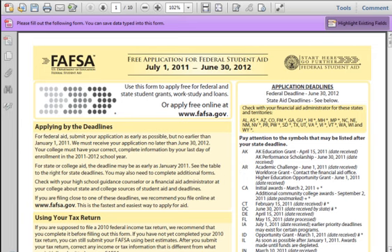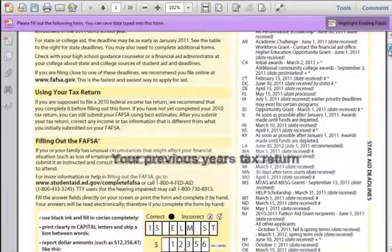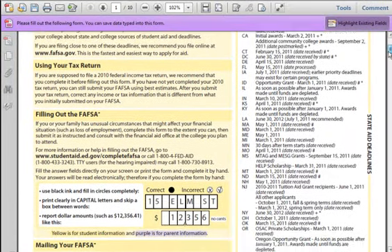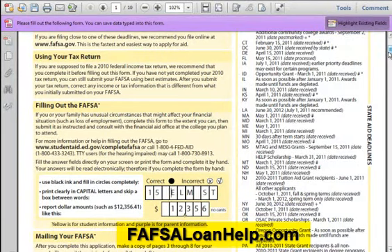Chapter 2: What Documents You Will Need Before You Start the FAFSA. Before you start the application, it is important that you gather the right info to help you save some time later. You will need the following. First, a copy of your tax return from the previous year. For instance, if you are applying for aid in 2011, you will need your 2010 tax return. If you do not have the tax return, check out FAFSALoanHelp.com for more info.